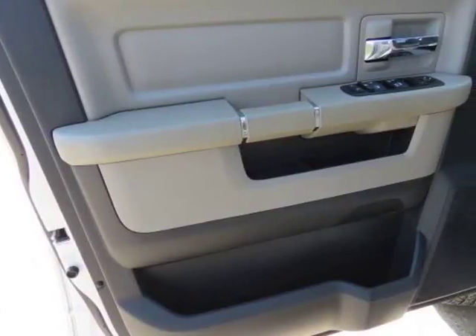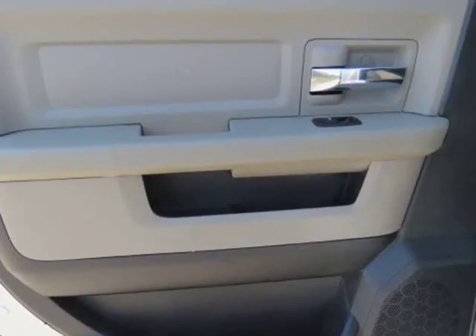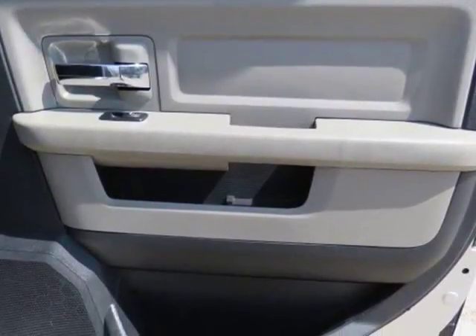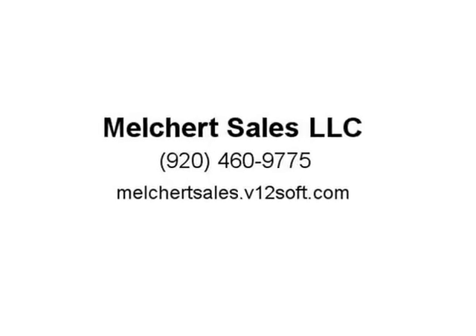Exterior is Bright Silver, Interior is Diesel Grey. Buckets in Front with Hard Center Console with Built-In Storage Compartment. 8-Way Power Driver and Passenger Seat with Power Lumbar, 40/60 split.